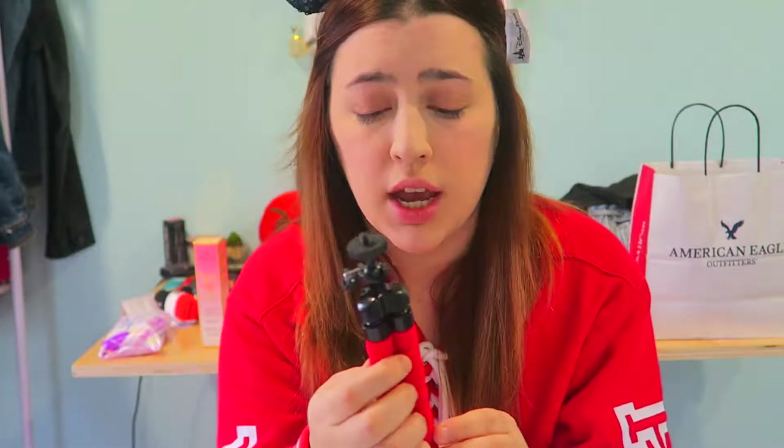I also got a little tripod for my camera from Garden State Plaza mall in Paramus, New Jersey. I paid about five bucks for it, and it's going to help keep my vlogs steady. I tend to get a little shaky because of my arthritis, so this will be really useful for the trip.